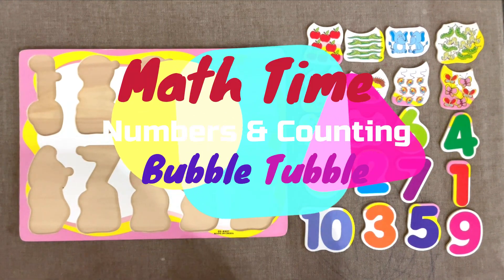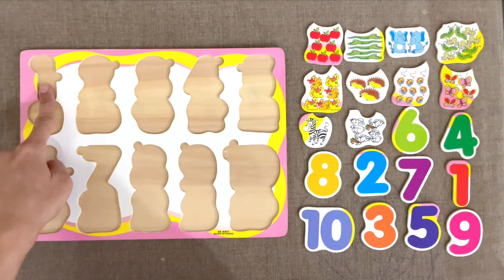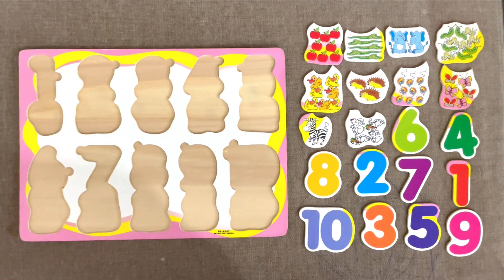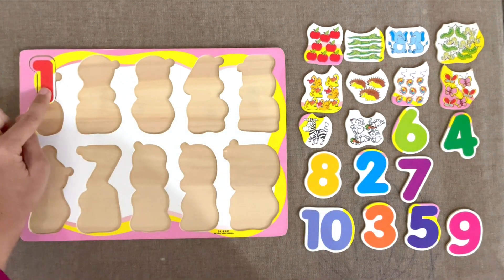Let's learn counting and numbers with this puzzle board. Our first number is 1. Can we find 1? Here it is. Let's try to fit it. Here.